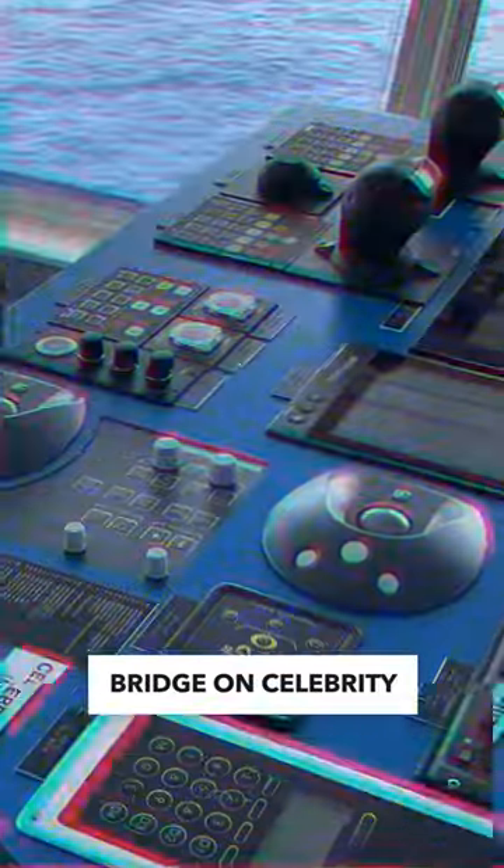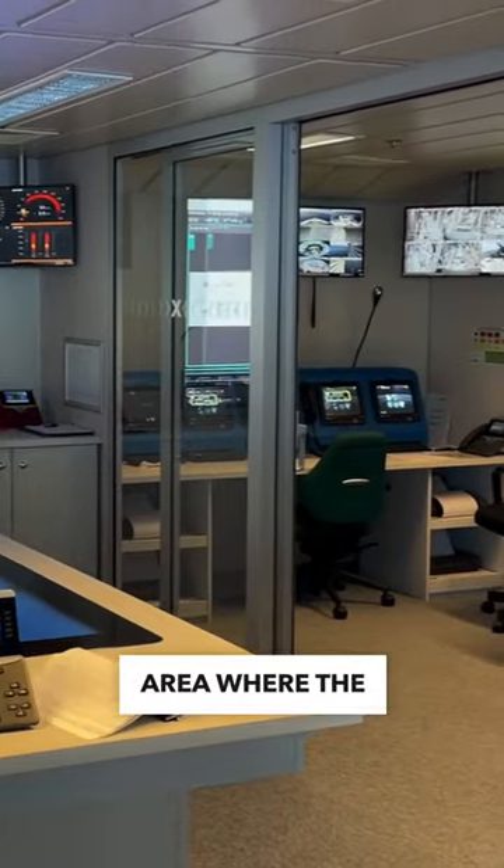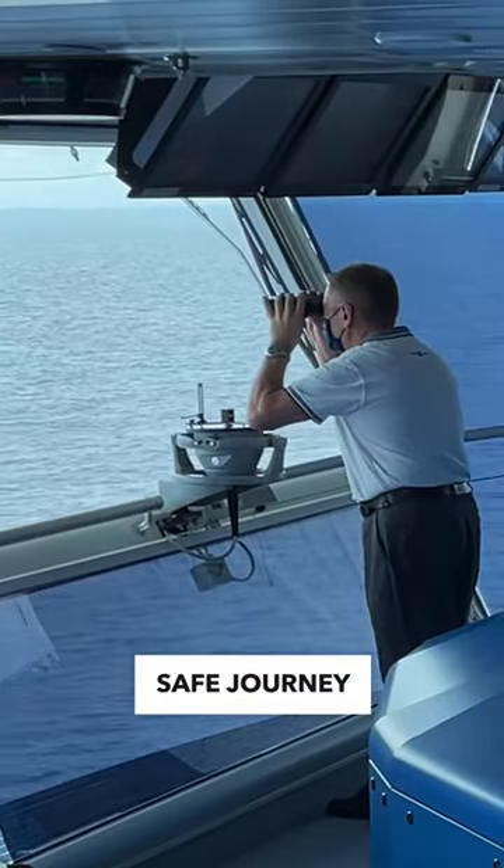Today we're taking a tour of the navigational bridge on Celebrity Edge, the heart of the ship's operations. This is a secure area where the captain and crew steer the ship, monitor weather conditions, and ensure a safe journey for all guests.